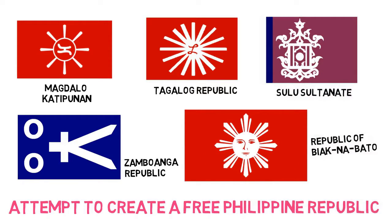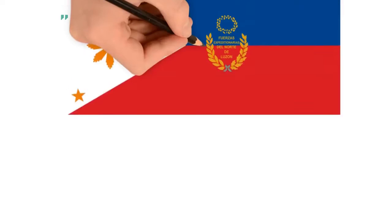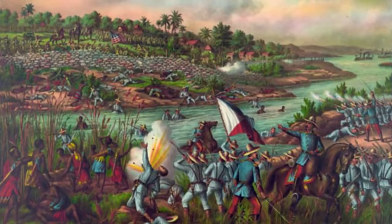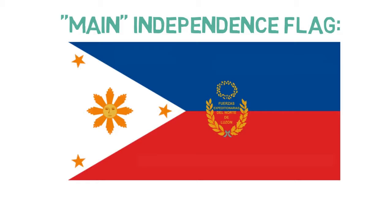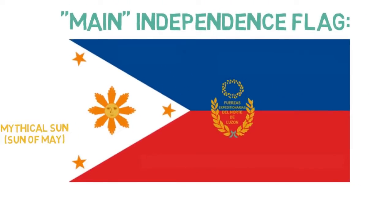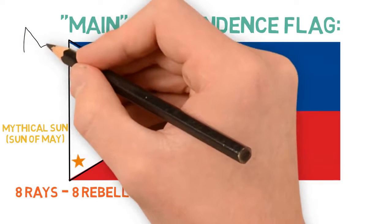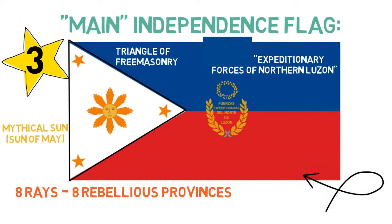That last one was the first official flag of the Philippine Republic, used during the Philippine Revolution. But there was also the main independence flag — the flag of the First Philippine Republic — which resembles today's flag. It was flown the first time in a skirmish against Spanish troops, led by General Aguinaldo, who had brought this revolutionary flag from exile in Hong Kong. It contains a mythical sun with a face, similar to the Sun of May in other former Spanish colonies, the Triangle of Freemasonry, and eight rays representing the eight rebellious provinces against the Spanish. The three stars represent the three main islands. The flag carries text in Spanish saying 'Expeditionary Forces of Northern Luzon,' and on the back it says 'Freedom, Justice and Equality.'